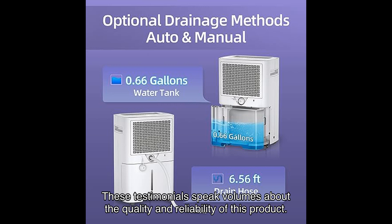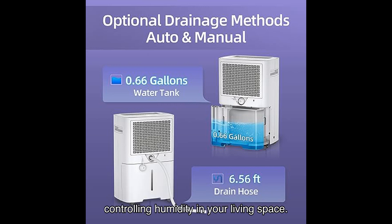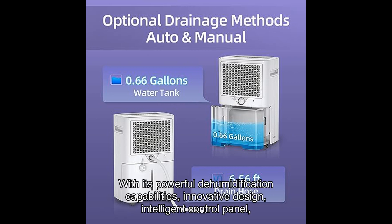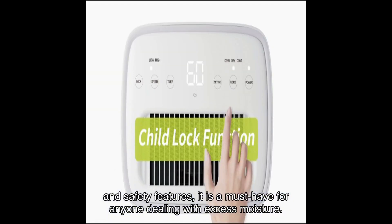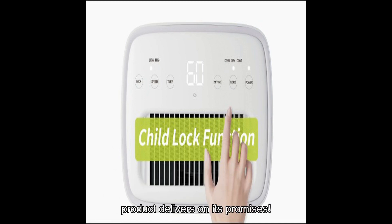These testimonials speak volumes about the quality and reliability of this product. In conclusion, the Waycar pints dehumidifier for home is a game changer when it comes to controlling humidity in your living space. With its powerful dehumidification capabilities, innovative design, intelligent control panel, and safety features, it is a must-have for anyone dealing with excess moisture. Plus, with the positive reviews and testimonials from satisfied users, you can trust that this product delivers on its promises.